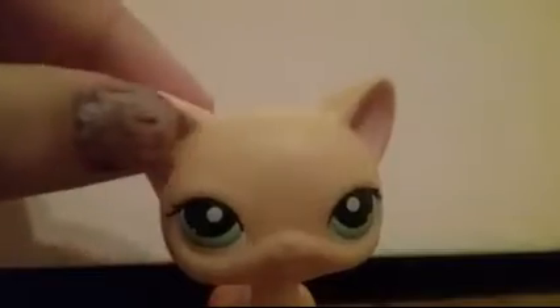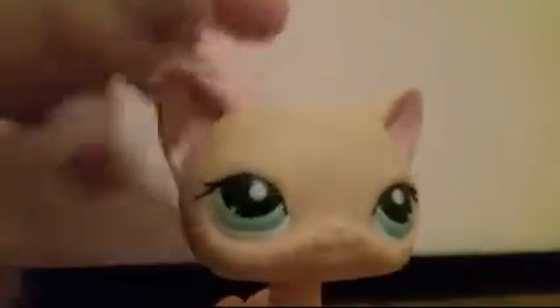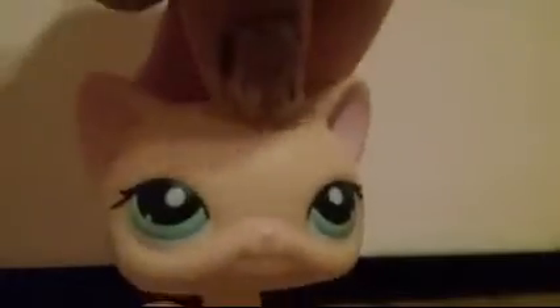The last LPS is this perfectly amazing Brooke. I'm trading Brooke because I have a double of all of these LPS. She is real - it says 2006 Hasbro China C316. She's in perfect condition except that little thing, but I didn't get that off. The rules will be down in the description box below.